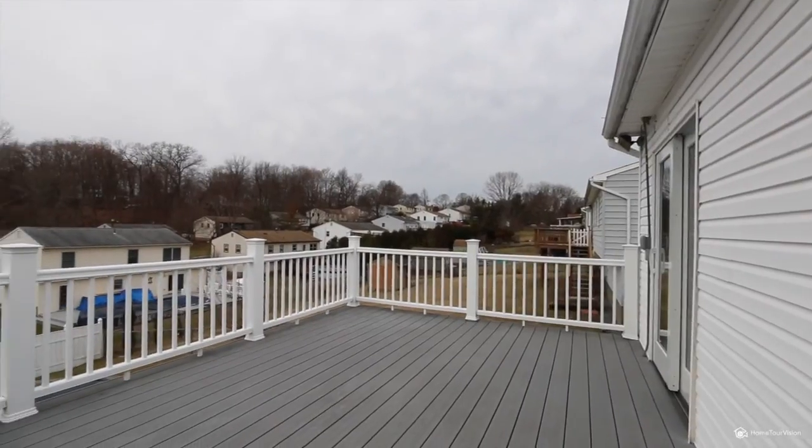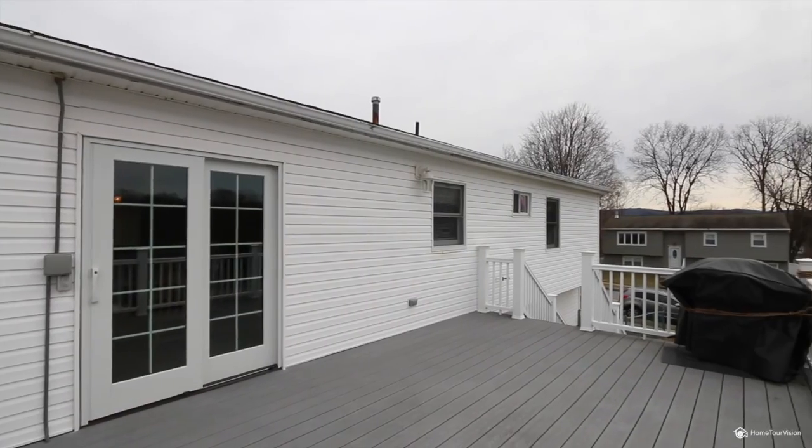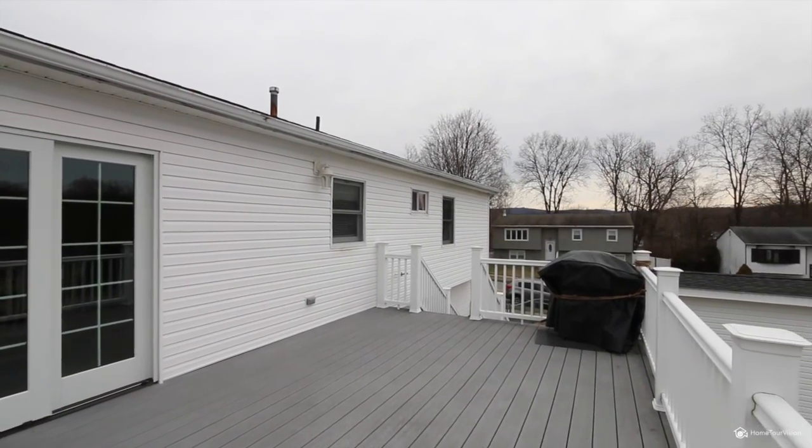Upstairs, a new patio slider leads you to the Trex deck which overlooks the pool area, where you'll find a storage shed, convenient covered patio, and fenced-in yard.